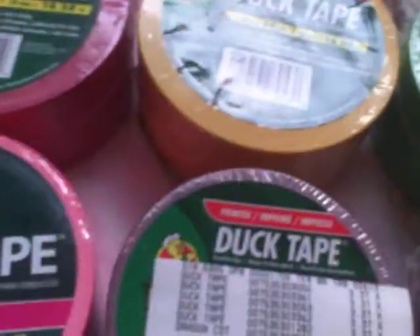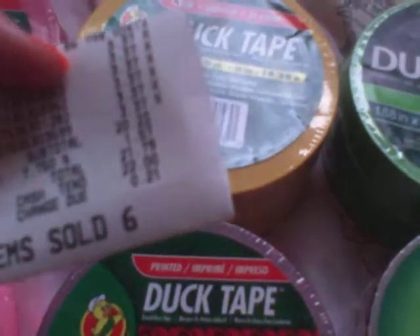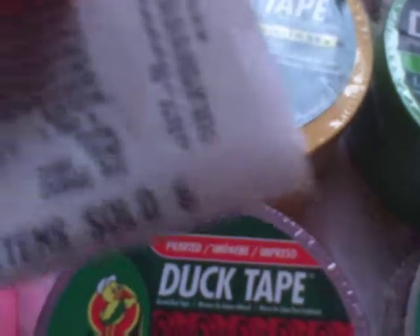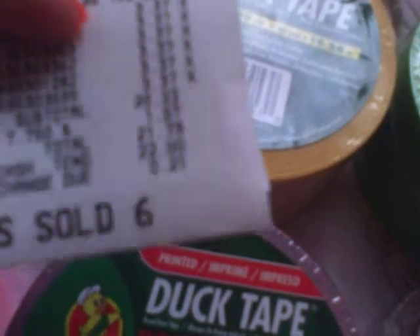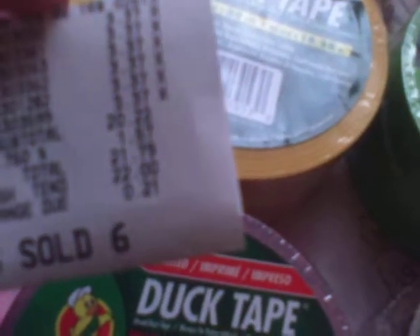For anyone who's wondering, it was $3.37 for each of these duct tapes, not including the black because like I said, my mom got me that. And my total was $21.79 because of the tax and everything.